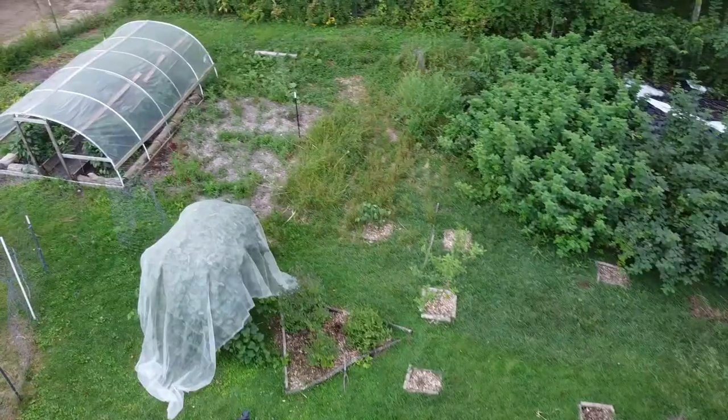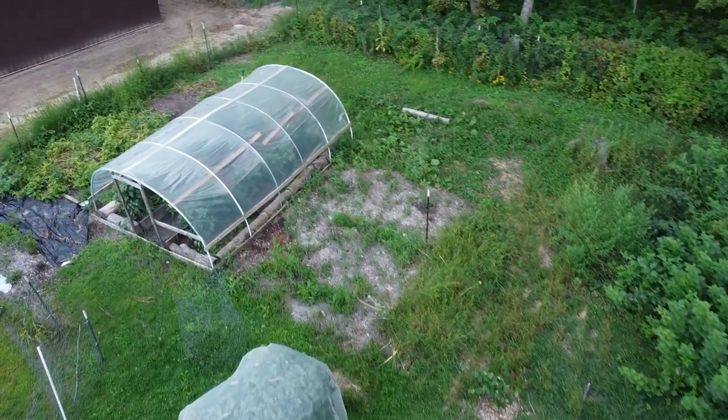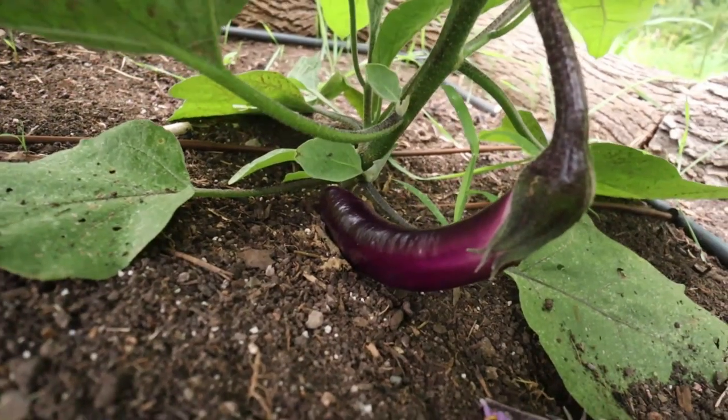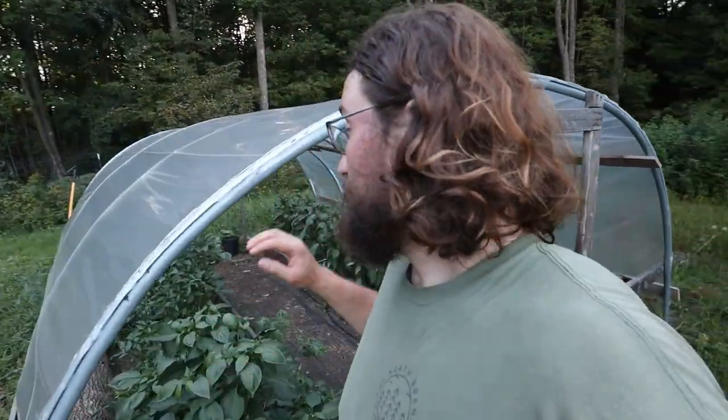Next to the grapes is our hoop house — there are peppers, tomatoes, and a couple of eggplants in the back. Everything's doing really well. I'm getting a lot of peppers, tomatoes are a little behind but getting there, and the eggplants I'm harvesting tomorrow. I've never grown or even had eggplant before so I'm really excited to get it cooked up.